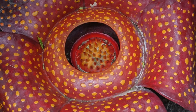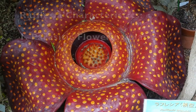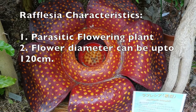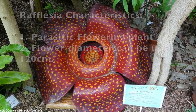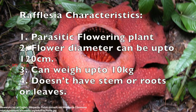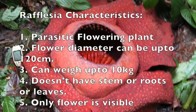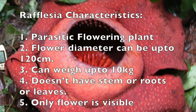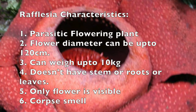Let us know about the world's largest flower, Rafflesia. It's a parasite flowering plant. The diameter of this flower can be 120 centimeters, and it weighs up to 10 kilograms. This plant doesn't have root, stem, or leaves. The only part visible of this plant from its host's vine is its flower. This has a rotten flesh smell.